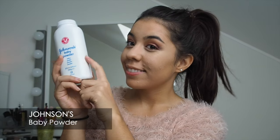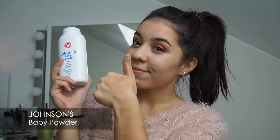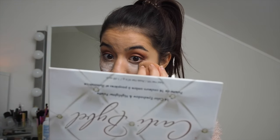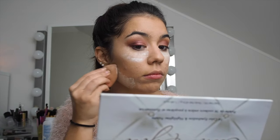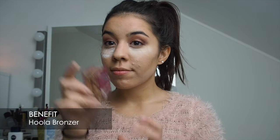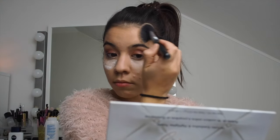For baking, recently I'm using the baby powder by Johnson's and it really works. I was very skeptical at the beginning but it's actually a cheaper alternative for setting powder. Then I'm contouring my face with the Hoola bronzer — my favorite one.